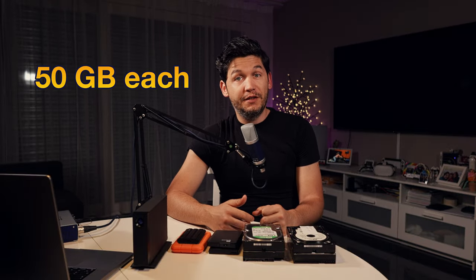Just before that, I bought 20 Blu-ray discs, double-sided, each capable of holding about 50GB of data. In total that was about 1TB of data — not a bad idea for a cold storage solution.